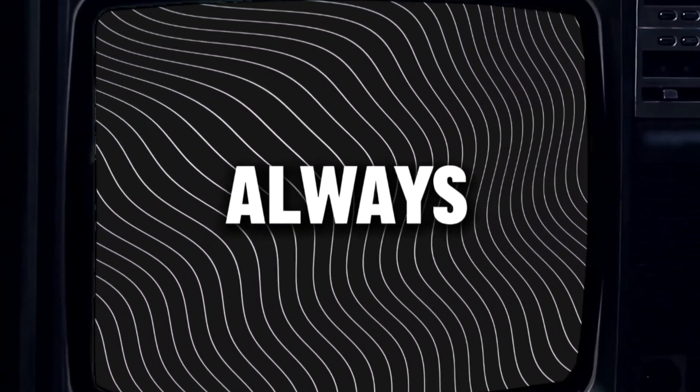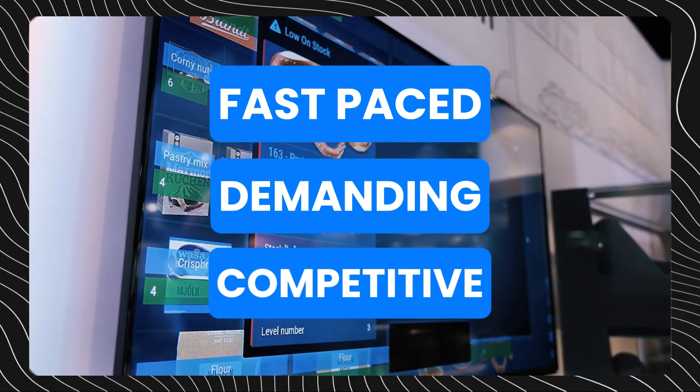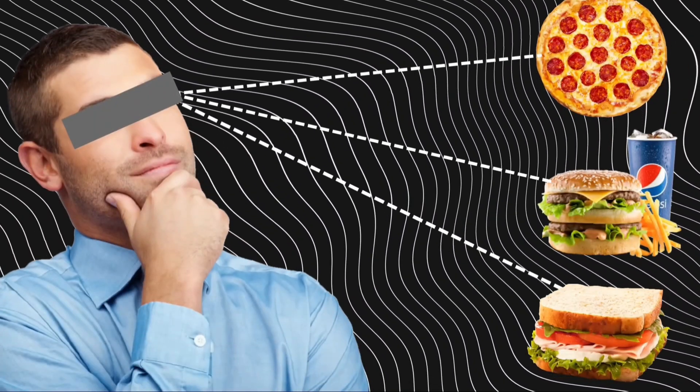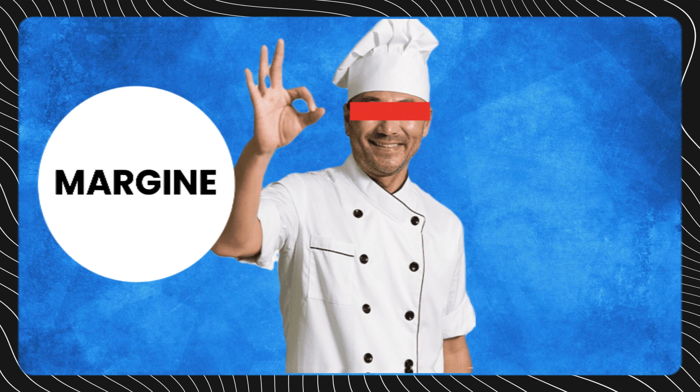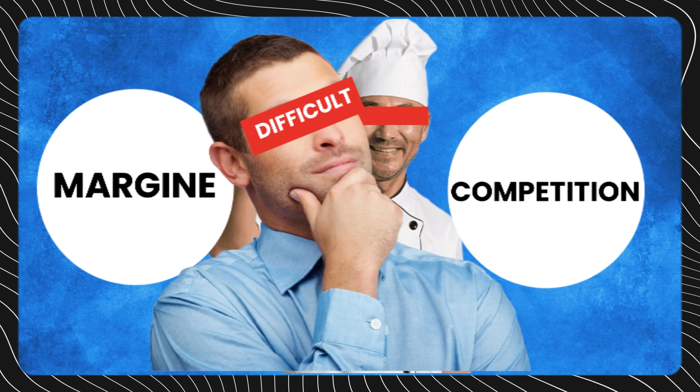The restaurant business has always been fast-paced, demanding, and intensely competitive. Consumer tastes rapidly change, margins are razor thin, and standing out from the competition is vital, yet exceedingly difficult.